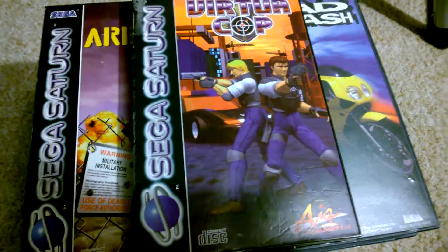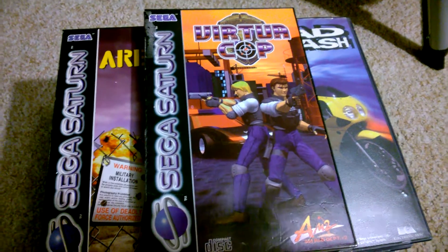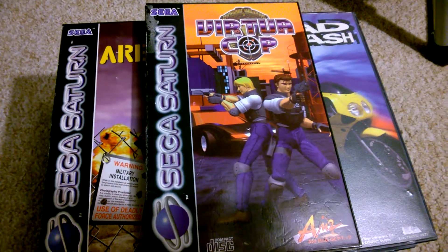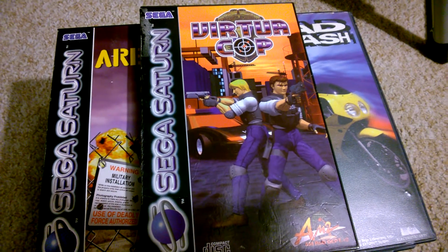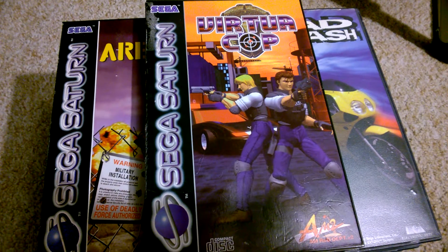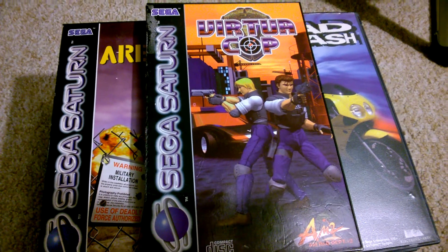Virtua Cop. I thought I had this one but it wasn't on my list. I do know I've got the gun with it, so I've probably got the dual case version, if not Virtua Cop 2. This one came in at £9.99.